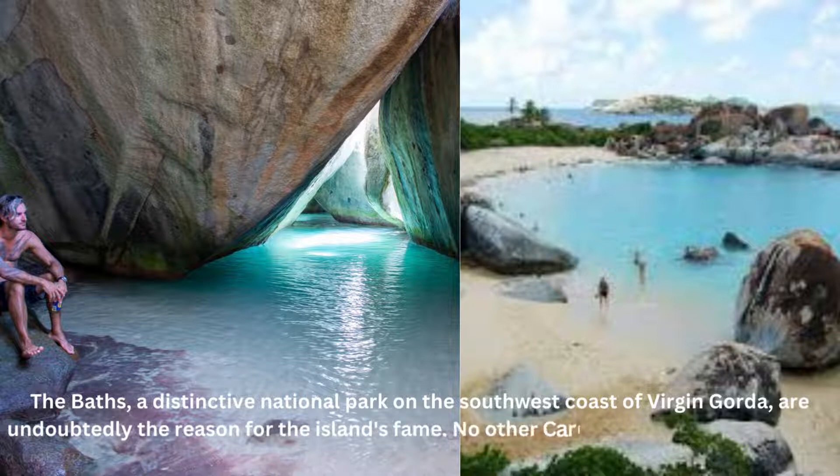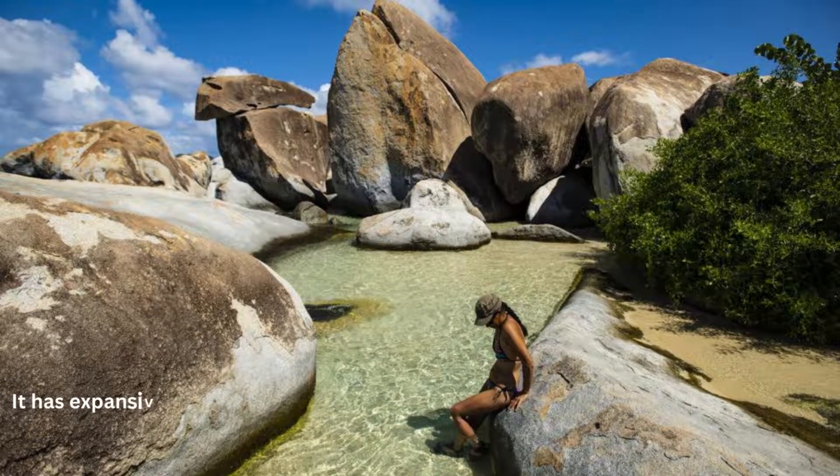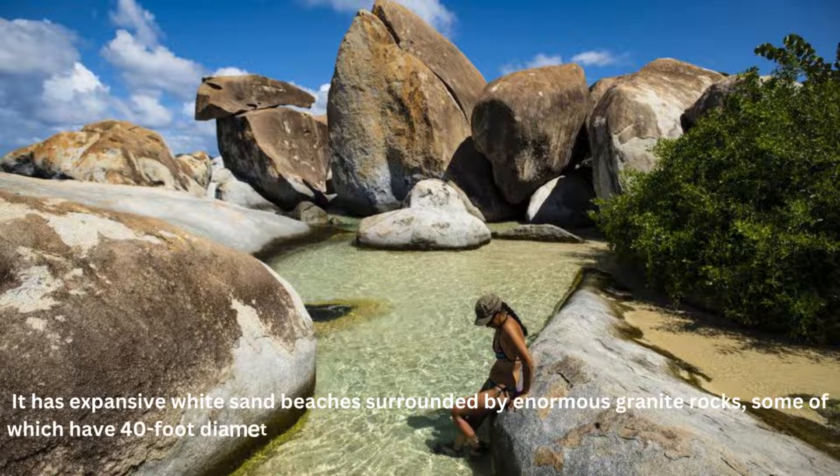No other Caribbean beach compares to the Baths. It has expansive white sand beaches surrounded by enormous granite rocks, some of which have 40-foot diameters. Geologists think that volcanoes are what caused these peculiar structures.